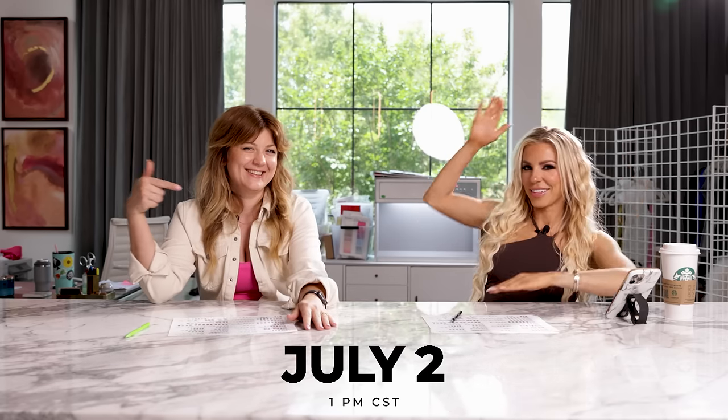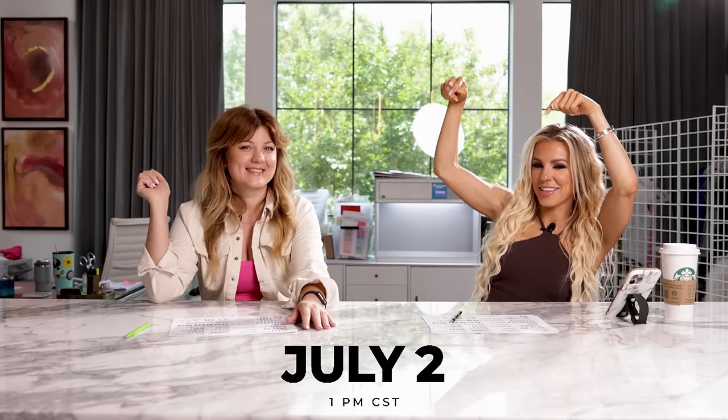Hello everyone, welcome to another episode of Behind the Design with Buffbunny Collection. I'm here with our lead designer, Beverly, and we are going to be walking you through the newest collection, That 70s Collection. This collection is launching right here, this day, this time. We're very excited to bring this collection to life.